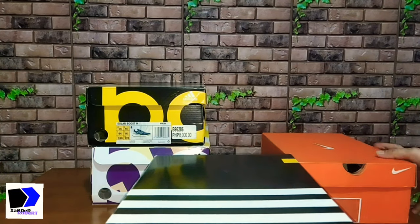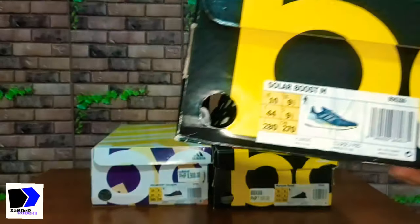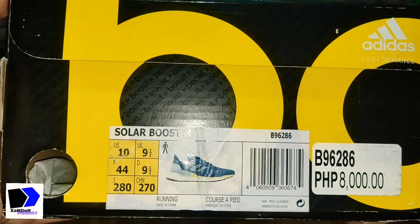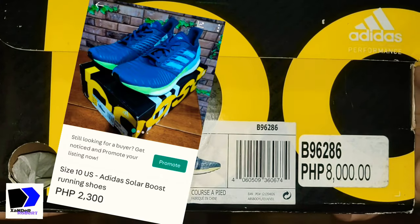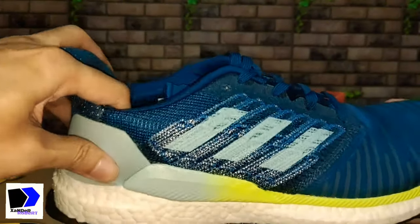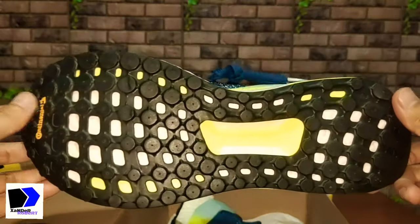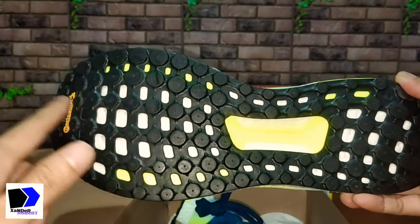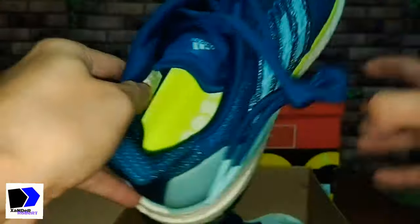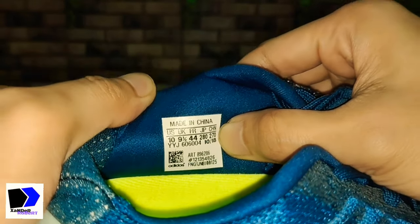Next up is the Adidas Solar Boost, which retails at ₱8,000, but I think I'm only selling this for ₱2,300. This looks like your Ultra Boost — it's got the heel cup, the Continental rubber outsole, and the torsion system, similar to the Ultra Boost. I haven't really tried wearing these so I'm on the fence about selling it. And proof that it's also an old model: manufactured October 2018, which is why they're selling it so cheap.